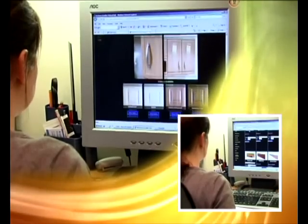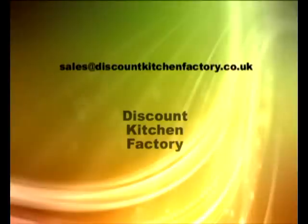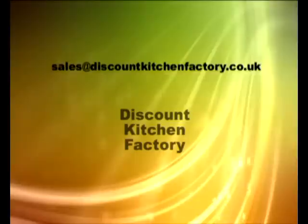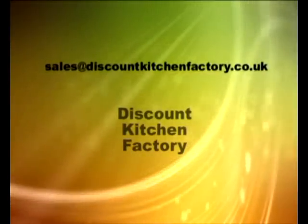If you know exactly what you want you can buy right now here on our website, but if you need help or advice you can email, fax or ring to discuss your requirements. So please browse our website now, or continue on and listen to what some of our customers have to say and why they chose us.